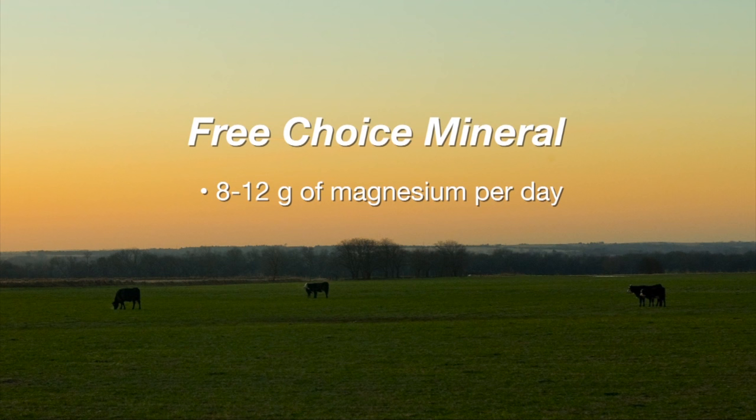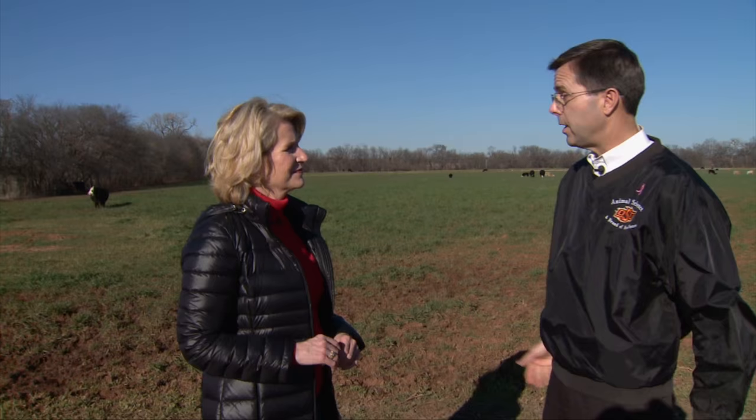Generally speaking, all you have to do is supply somewhere in the neighborhood of eight to twelve grams of magnesium per day. To do that — if you have a commercial product with 10% magnesium on the feed tag and cows consume on average about two ounces a day, that's about 60 grams. 60 grams times 10% magnesium is six grams per day. If they're eating four ounces, that's 120 grams, which is 12 grams per day. During high-risk periods cattle need six to twelve grams of supplemental magnesium. The free-choice mineral program during those times should also contain somewhere between 12 and 16 percent calcium.